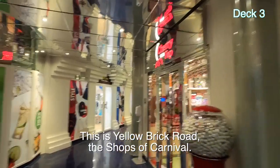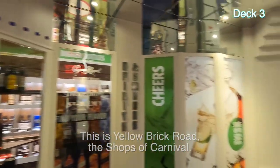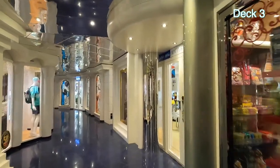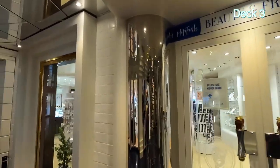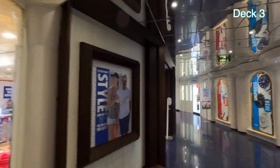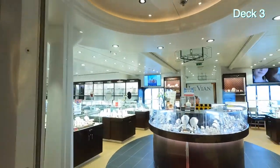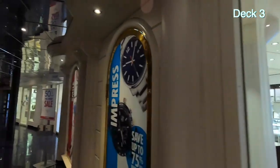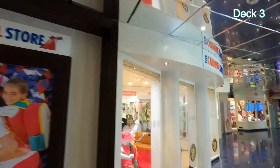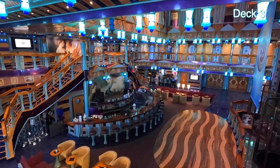This is Yellow Brick Road. You've got Cherry on Top, which is a candy store. You've got a liquor store called Portside, Hip Fish Beauty and Fragrance, the Carnival Shops, Front Street Fine Jewelry and Watches. Pretty much the same as on any other ship — and The Carnival Store.